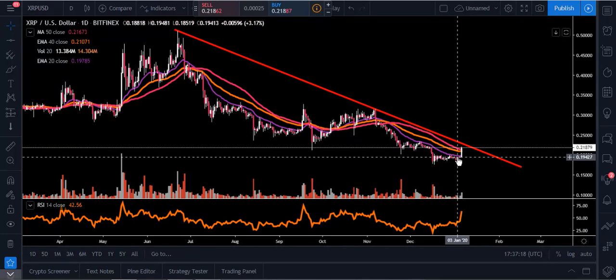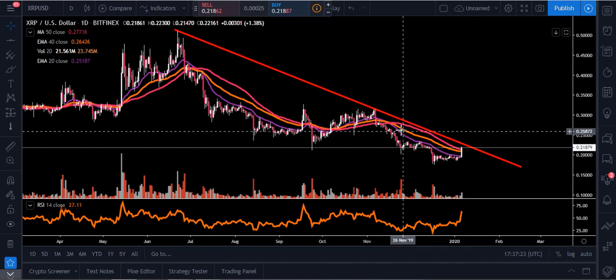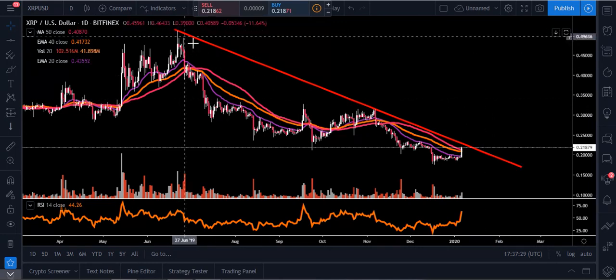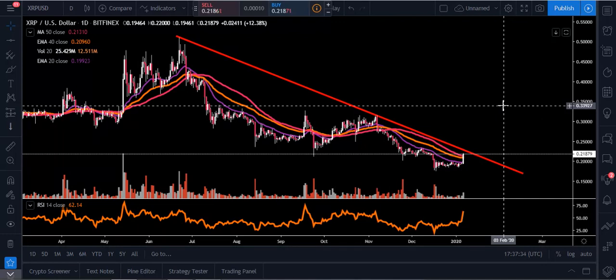On the one-day chart we have the potential of closing up above our 20 EMA in purple, our 40 EMA in orange, and potentially our 50 moving average — which would be a really big deal. We need to get back above those levels, and then we'd be challenging this overall downtrend line in red that we've been watching for quite a while. What I want to see is a candle closing up above that trend line with significant volume.